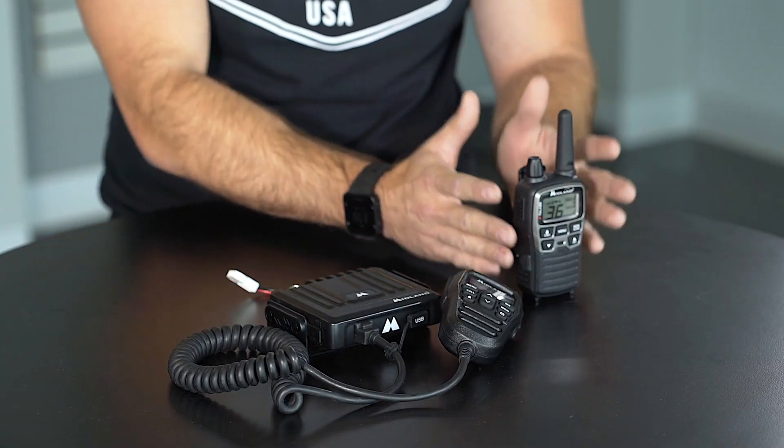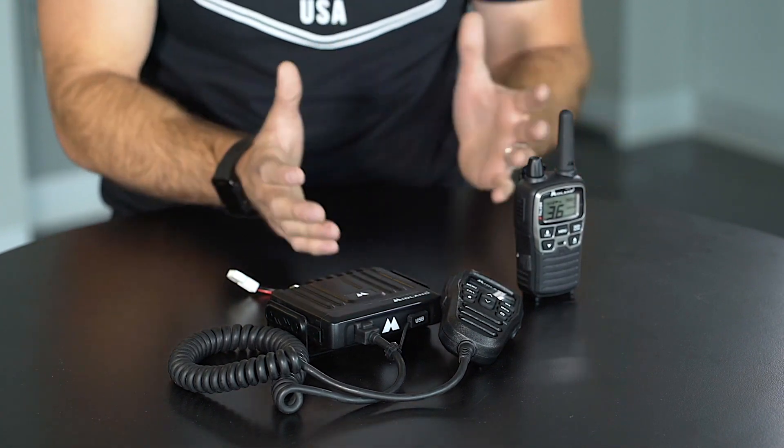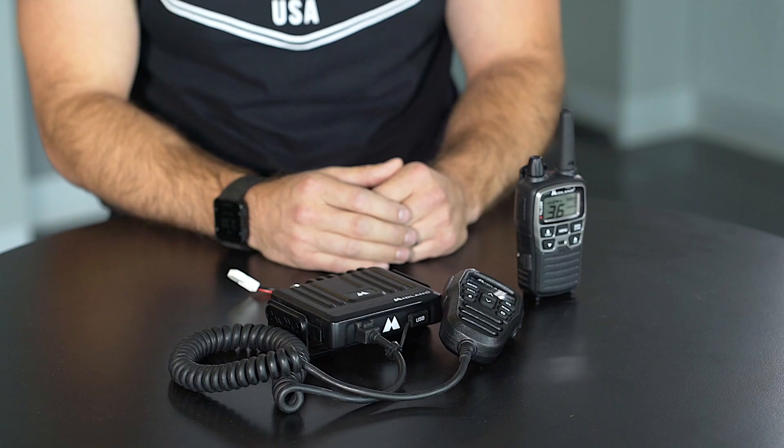FRS and GMRS also feature privacy tones and channels that allow you to block out unwanted chatter. Whether you're on the trail, at the campsite, on the road, or the highway, if you do not want to hear outside chatter, you can put in these privacy tones. Some come pre-programmed as actual channels and some you have to manually put in as tones, but either way you'll be able to block out that unwanted chatter.